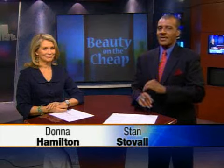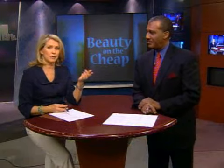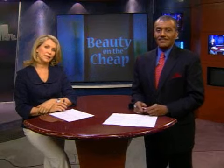Last night we told you how to get great skin care at discount or drugstore prices. Tonight we're going to move on to hair care. Salon shampoos and conditioners really can cost quite a bit, but a local dermatologist says you don't have to pay a lot to get the look. Tonight we're going back to the drugstore for a little more beauty on the cheap.